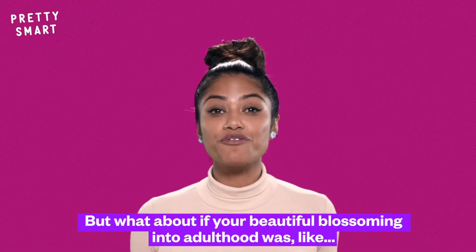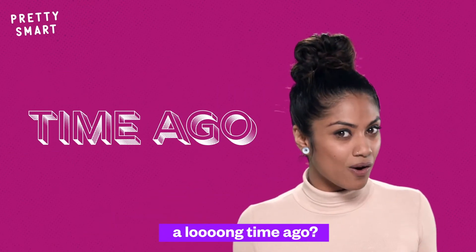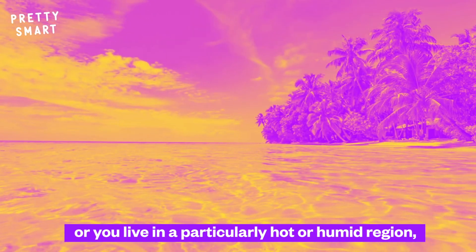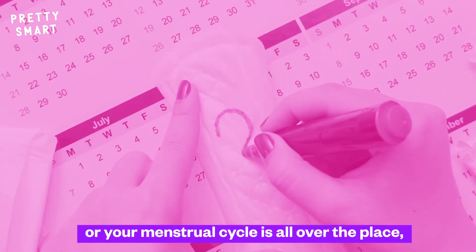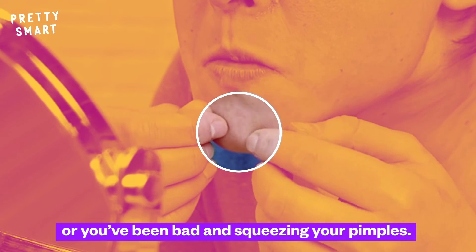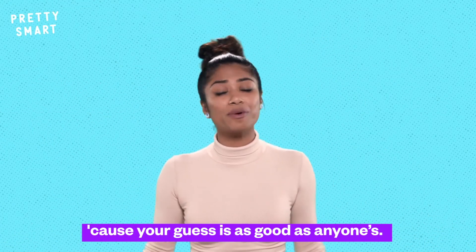But what about if your blossoming into adulthood was a long time ago? Well, your acne could be because of your family's genetics, or you live in a particularly hot or humid region, or you regularly experience too much stress or anxiety, or your menstrual cycle is all over the place, or you use too much oil-based makeup, or you've been bad at squeezing your pimples. Take your pick, because your guess is as good as anyone else's.